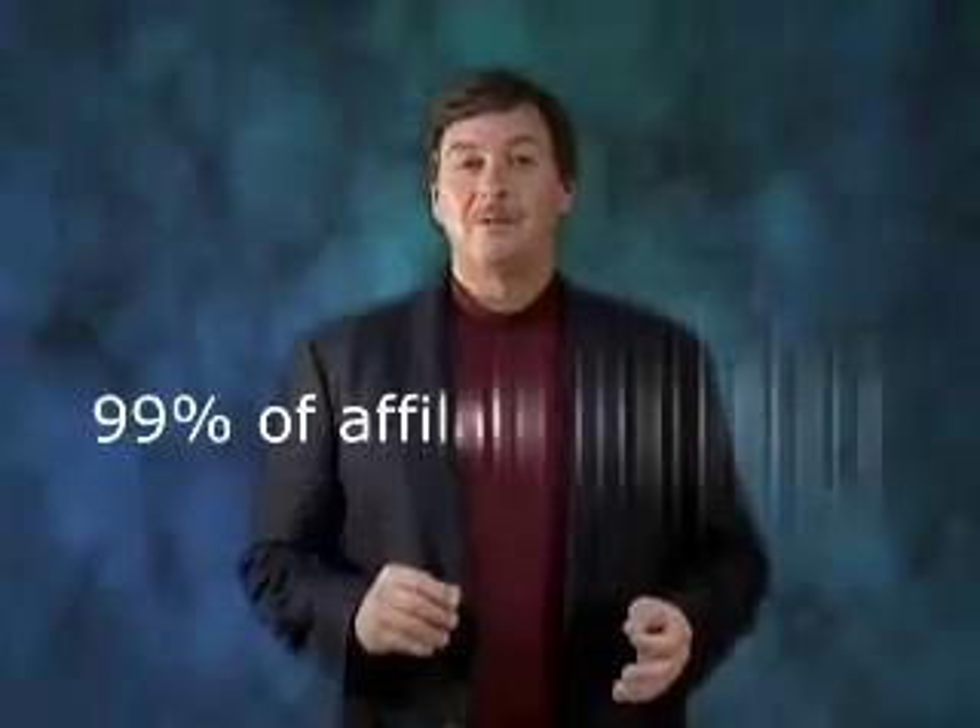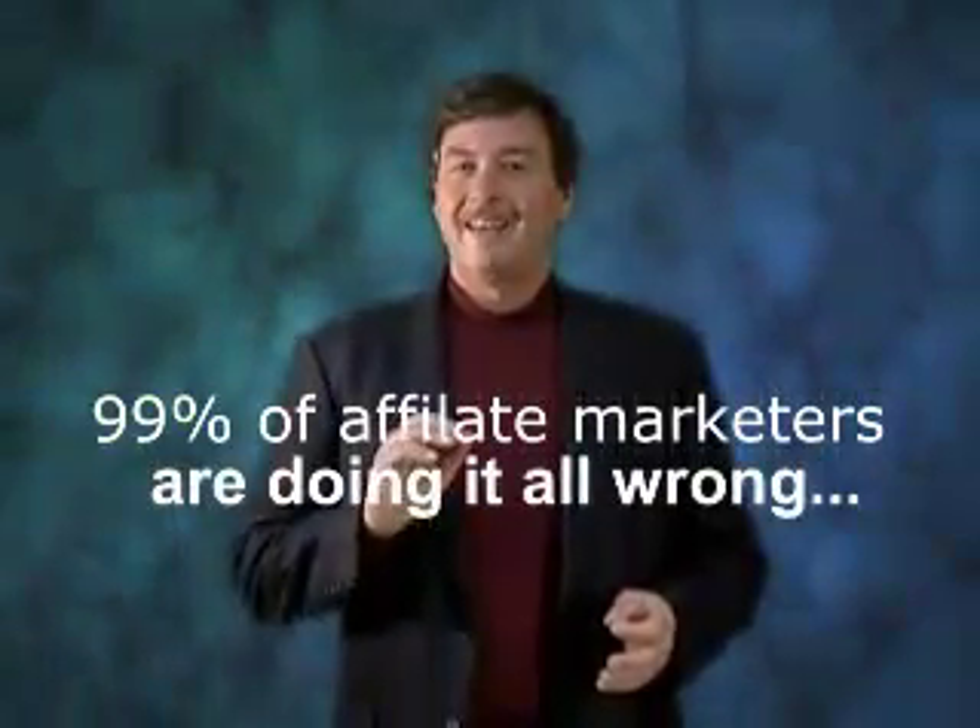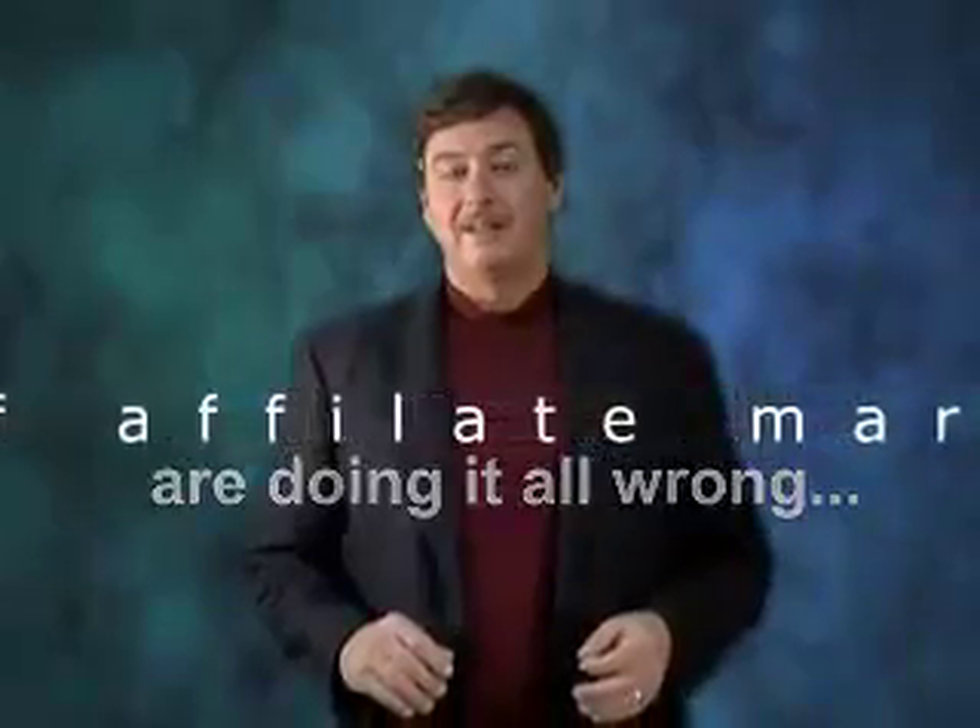That's massive, as you don't have to deal with any of the hassles of product creation. 99% of affiliate marketers are doing it all wrong — they haven't been shown how to do it right. Most people are targeting the wrong audience, but the fact is you need to be targeting buyers if you want people to buy affiliate products and make sales.